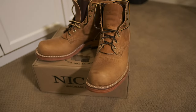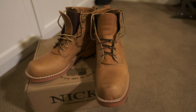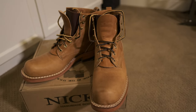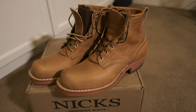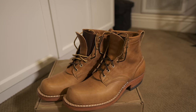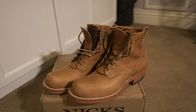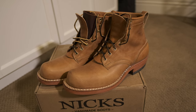But this boot is called the Prospector, and supposedly this boot — or maybe it's the 11067 last — runs narrow. People are saying they're kind of tight. I recently bought some Red Wing 875s, which is the same deal — people say it's a really tight mock-toe boot. So I went with the 11EE on that, and it's actually snug but it fits. So I thought maybe an 11D would be too tight in these, so I need an 11E.